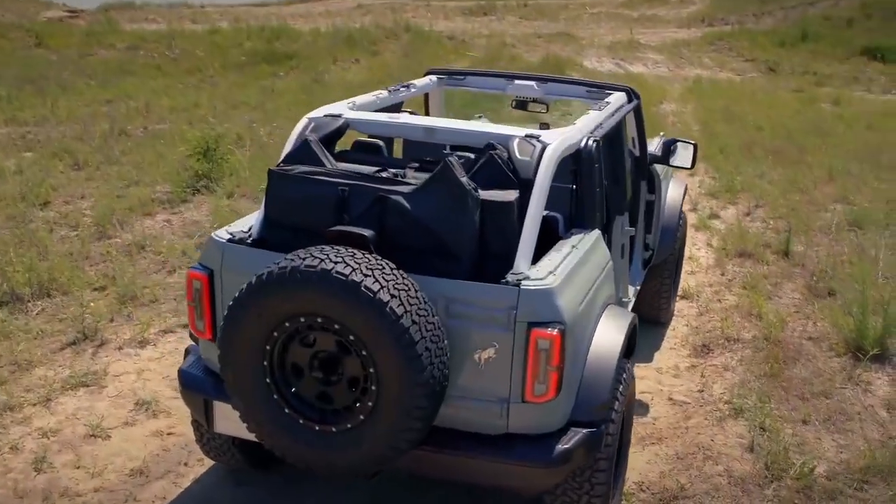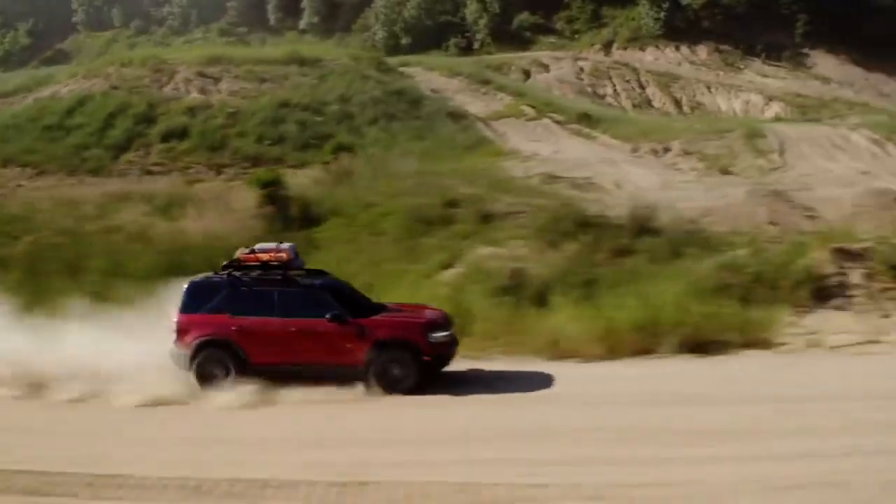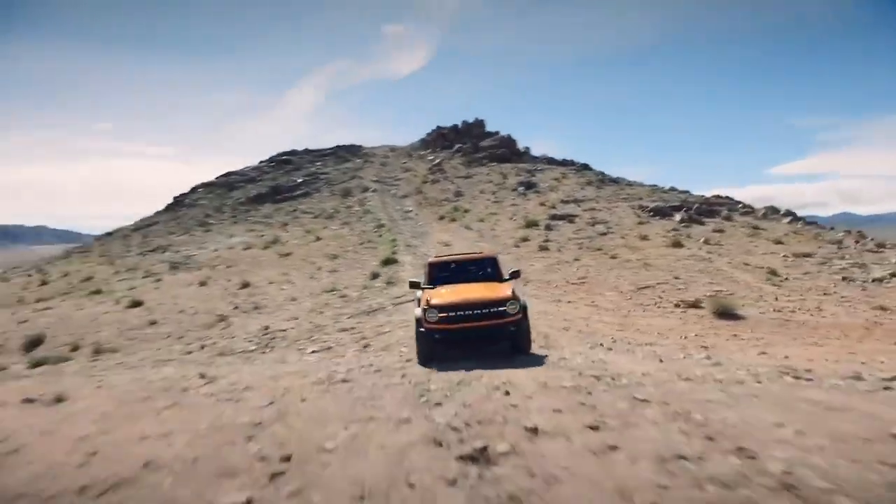There's going to be a lot more to talk about, look at, and drive when it comes to both the Bronco and the Bronco Sport, so stay tuned.